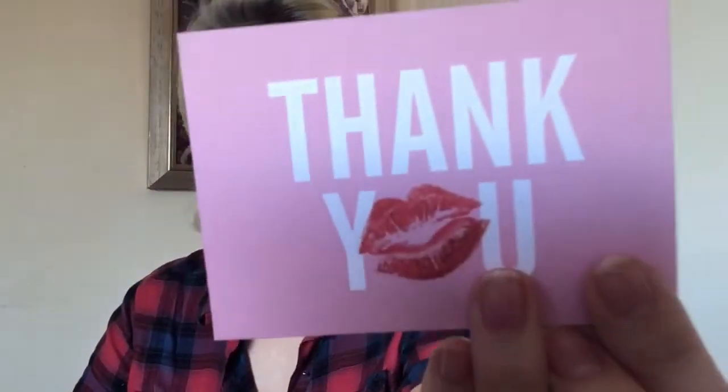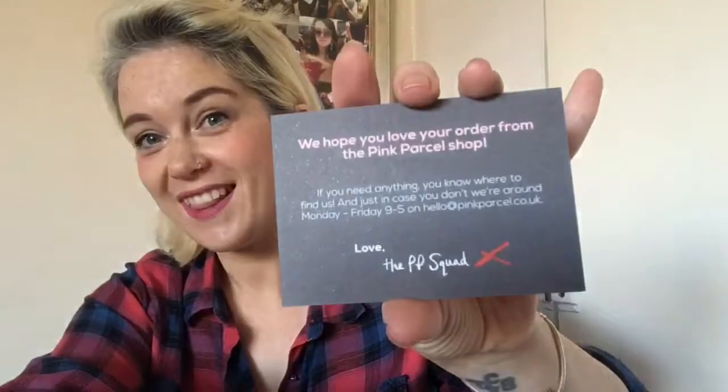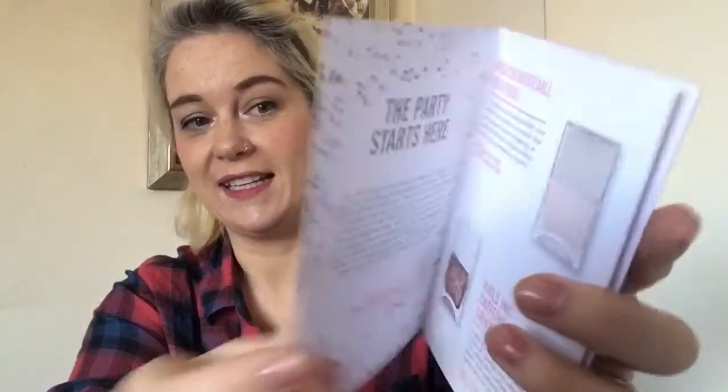So it looks like this. It says: 'Thank you, that's from Pink Parcel — we hope you love your order from the Pink Parcel shop. If you need anything, you know where to find us. Thank you, Pink Parcel, and it's party time.' There's a hashtag and I'm guessing this is telling us what's in here — I won't look yet. Okay, so let's get the party bag.